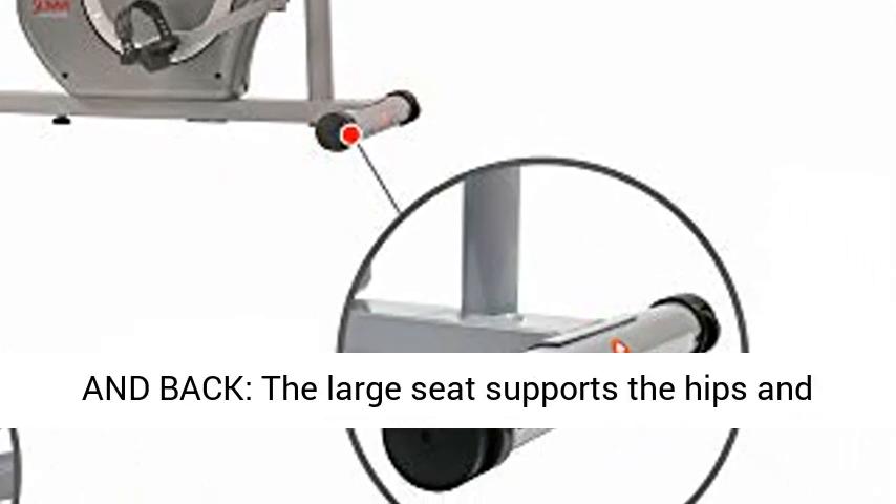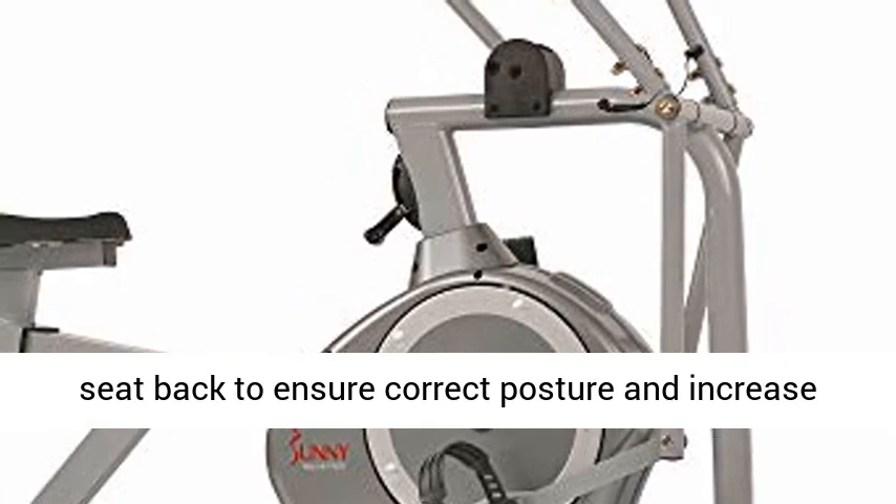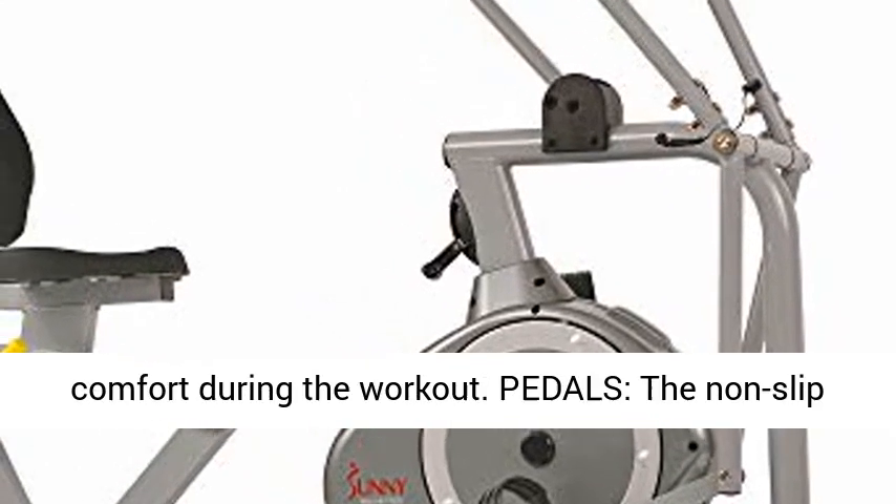Oversized Seat and Back: The large seat supports the hips and seat back to ensure correct posture and increase comfort during the workout.